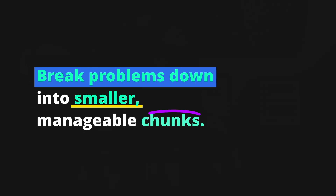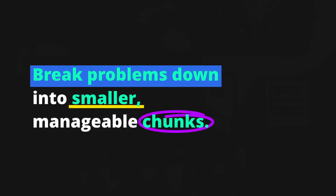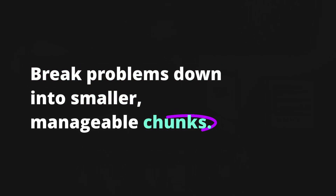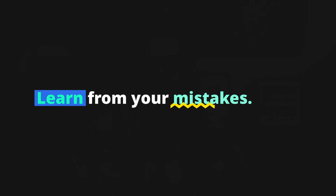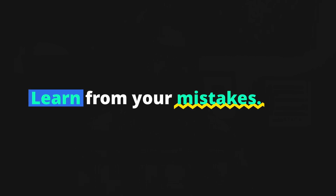As a web developer, you're going to encounter problems and setbacks — it's just part of the job. But remember that failure is just an opportunity to learn and grow. By developing problem-solving skills and a mindset of continuous learning, you can turn failures into opportunities for growth. Break problems down into smaller, manageable chunks. When faced with a complex problem, tackle each piece individually to identify the root cause and come up with a solution. Also, learn from your mistakes — reflect on what went wrong and what you can take away from it.